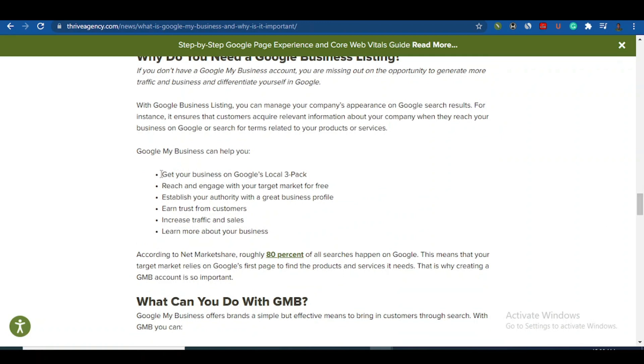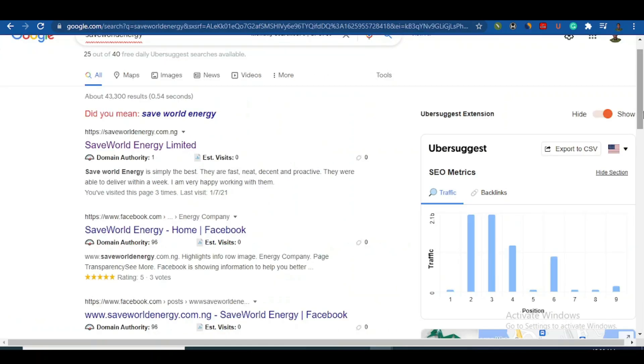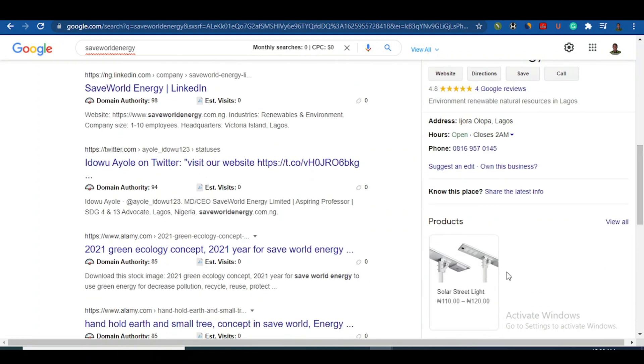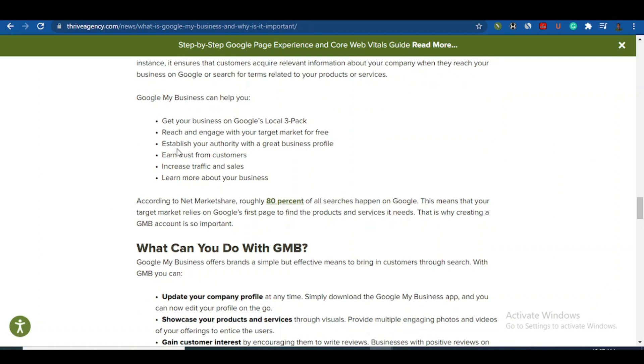Google My Business helps you get your business into Google's local pack, so when somebody searches for your business it appears prominently. It also lets you reach and engage with your target market for free — your contact and all details are there. It helps you establish authority with a great business profile showing your image, location, address, hours, and even your products, increasing traffic and sales.